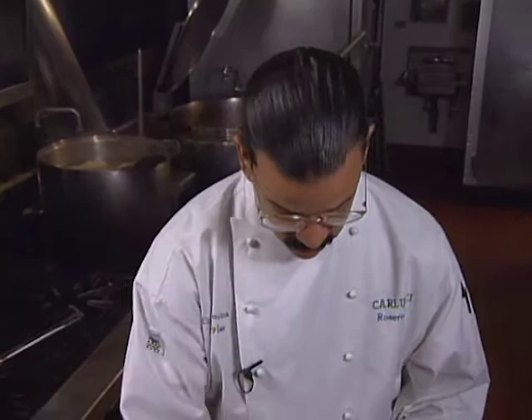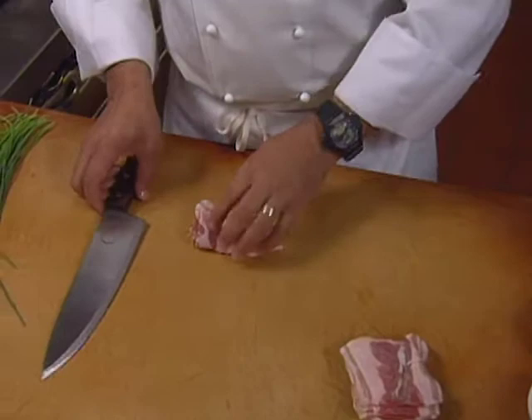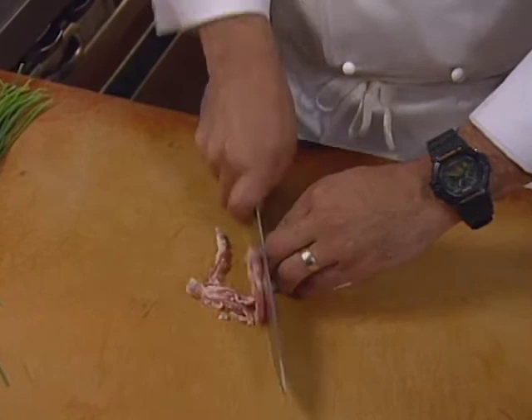For the warm pancetta and shallot dressing, we're going to take our sliced pancetta. Pancetta is a rolled and cured Italian bacon. Unlike American bacon, it's not smoked. We're just going to slice it thin.